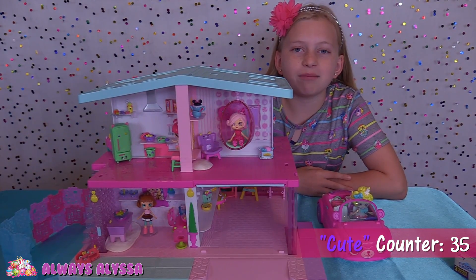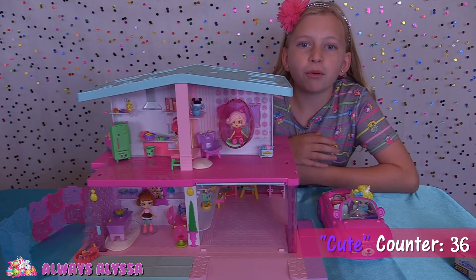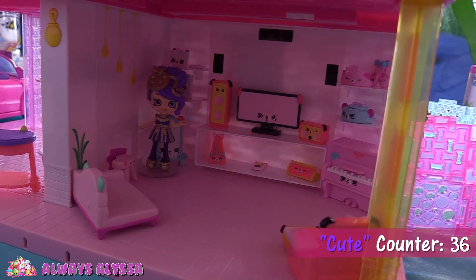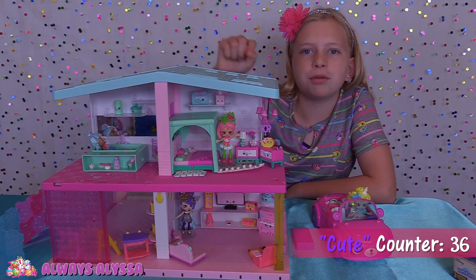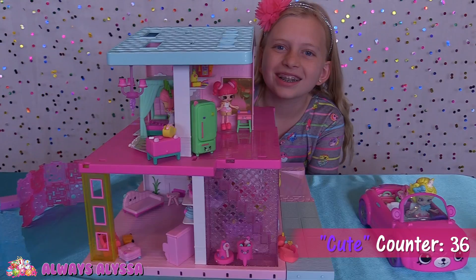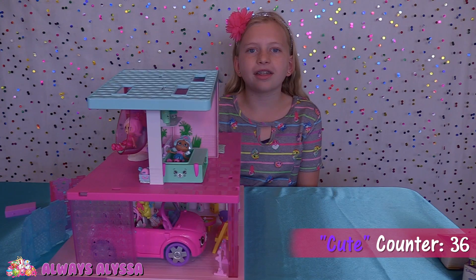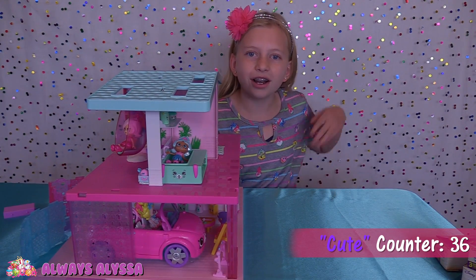I love decorating this grand mansion, it was so cute. What was your favorite room that I decorated? I like the comfy room and the music room. Here's the other side of the mansion to help you guys decide which room is your favorite — here's the side view and here's the other side view. I would like to thank Moose Toys for sponsoring this video. Thanks for watching!